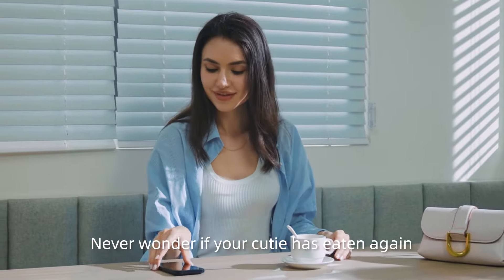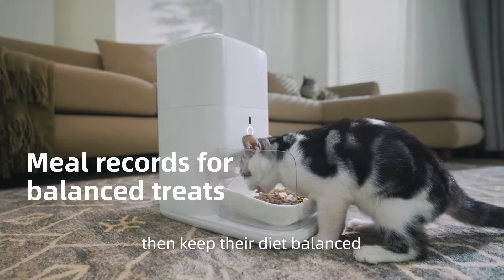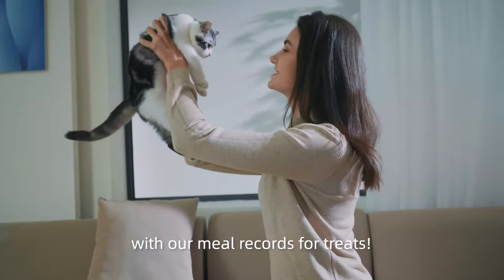Never wonder if your cutie has eaten again. Fresh 2 will track every bite with confidence, keeping their diet balanced with new records for treats.